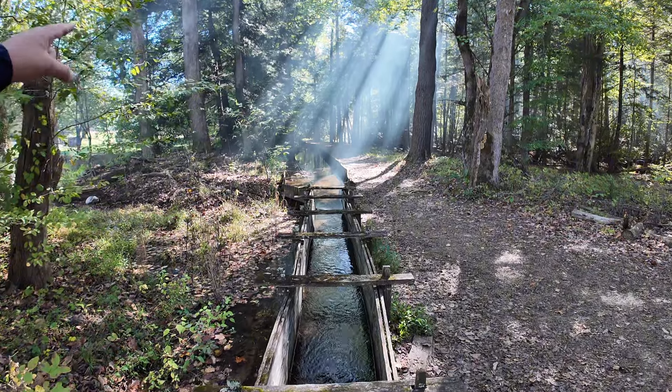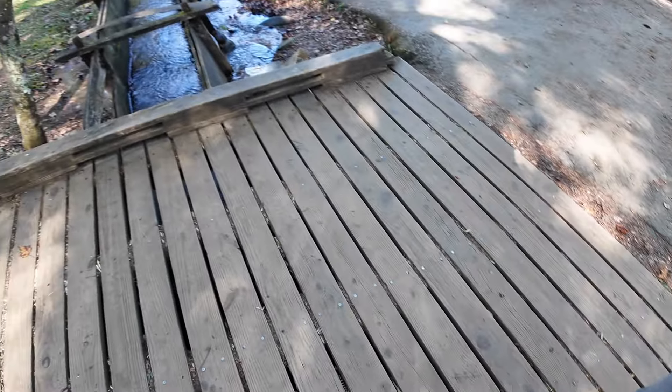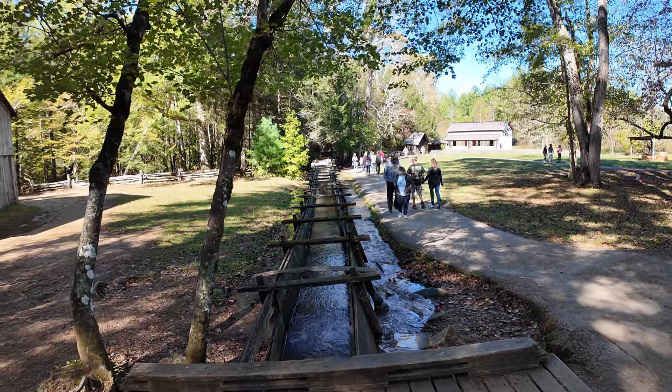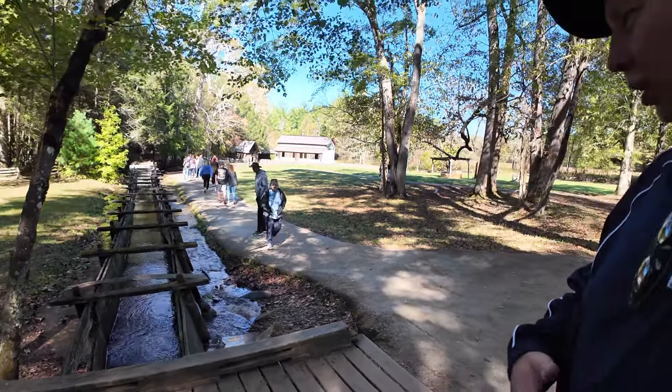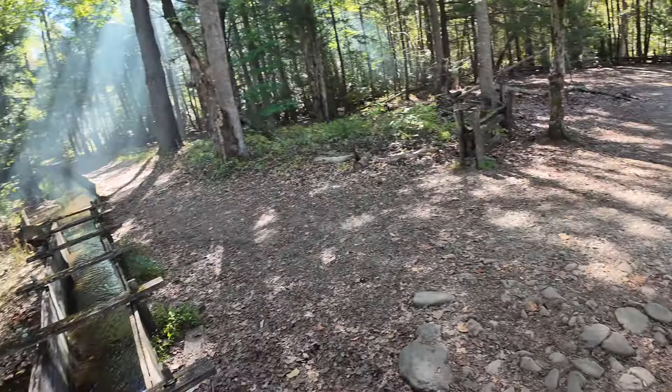They're channeling water from the mountains all the way down to the actual mill, which we'll go into in a few minutes. That's what's turning the water wheel to turn the grist mill — which is really cool and really neat.